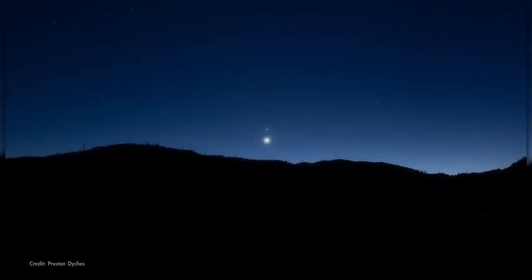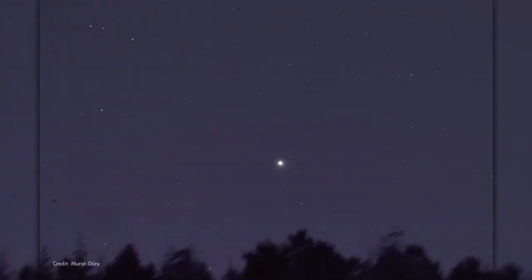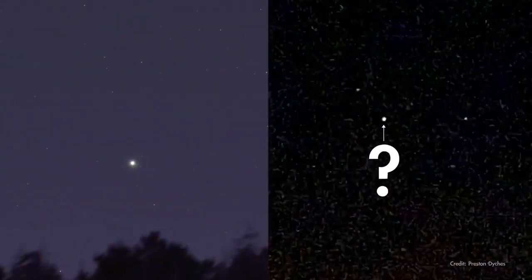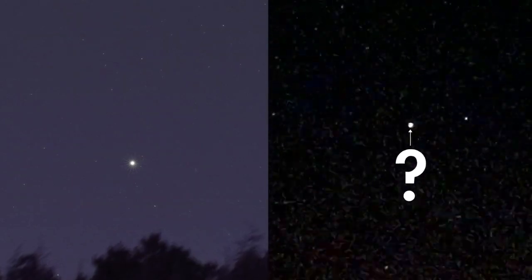When you spot bright or moving objects in the night sky, it might not be immediately clear what you're looking at. Is that a planet or just a bright star? Is it a satellite or maybe just an airplane? Here are a few quick tips on how to tell the difference.